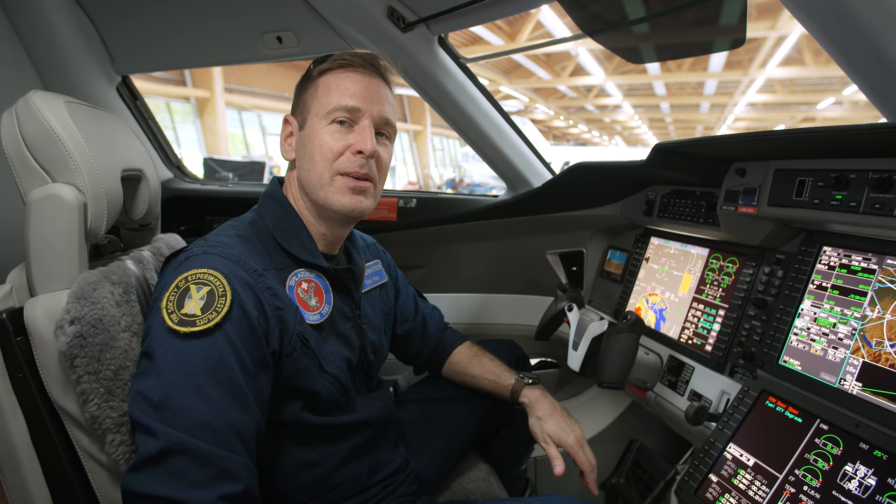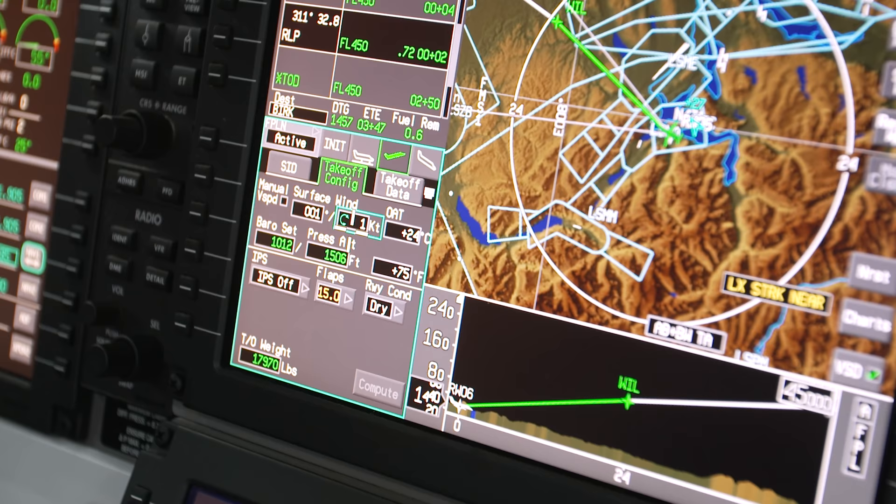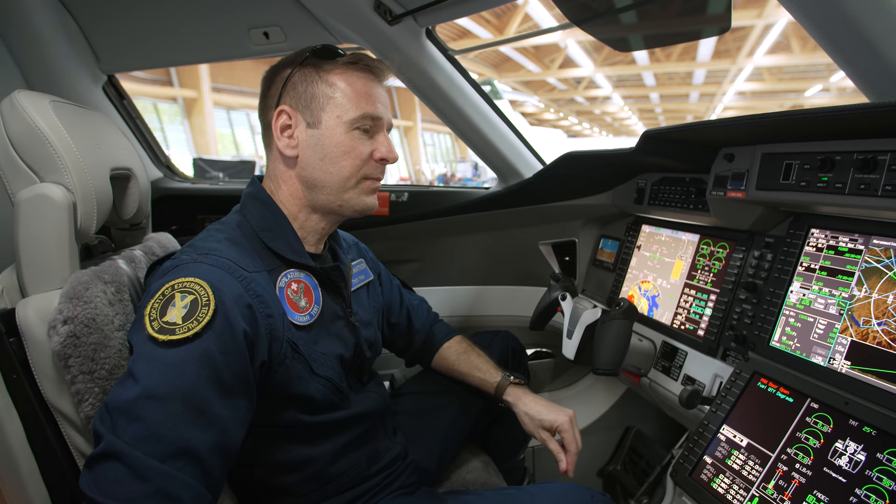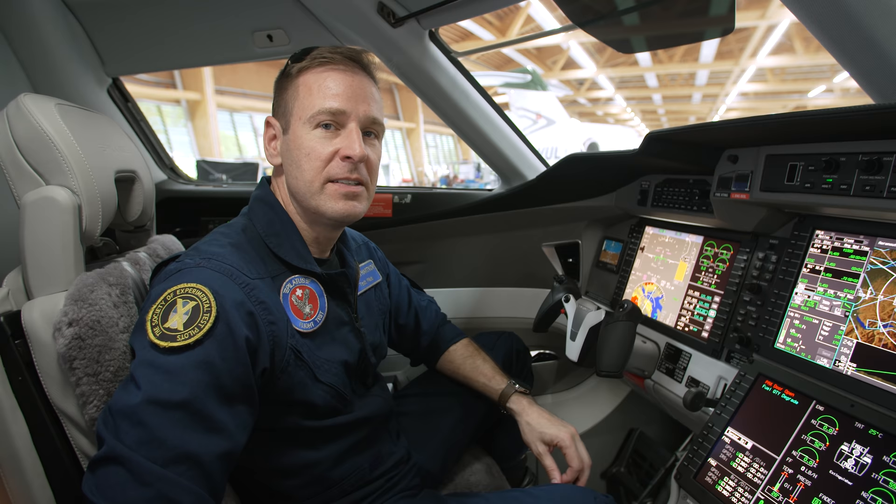The goal of the design team was to set a new standard for what a light jet could do for its operators. We recently certified TOLD — Takeoff and Landing Data calculations — for the PC-24. It's a convenient system allowing the pilot to compute takeoff and landing speeds and distances based on current configurations, a handy workload-saving device.